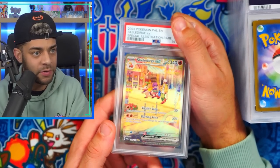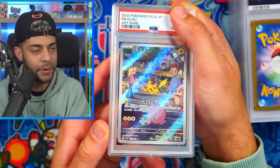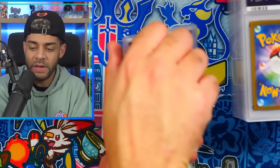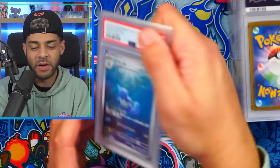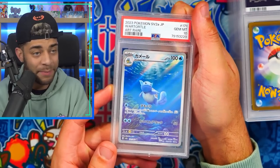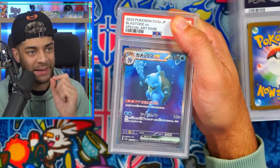Next up we have another Skeledirge — PSA 9 this time, a bit better. We got one eight and one nine. Now some Japanese cards — the Chloe and Pikachu from Pokemon 151 in Japanese in a nine, and another one in a 10. We got the Wartortle in a PSA 10 — love that card from Arita.